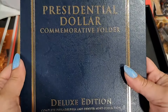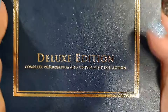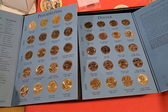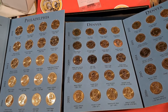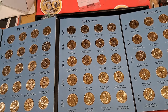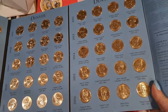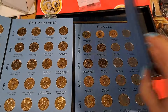This is heavy — Presidential Dollar Commemorative Deluxe Edition, Complete Philadelphia and Denver Mint Collection. It's all the P and D's of the presidential dollars going up to 2016. They got it separated — all the Philadelphias are on these two pages going to 2016, and all the Denvers are on these two pages going to 2016. That's a hefty little book — five pages, so like 20 bucks a page, that's about $80 worth of dollars.